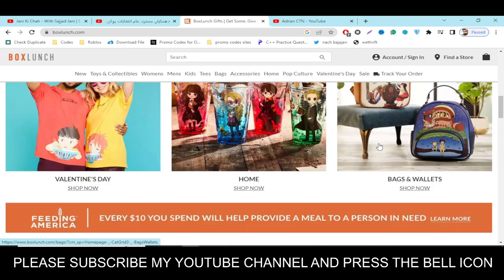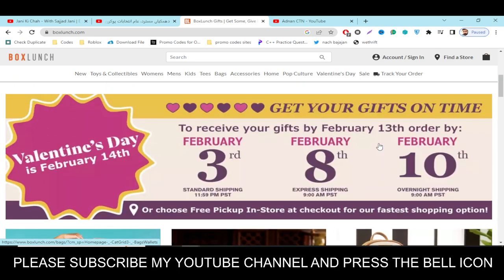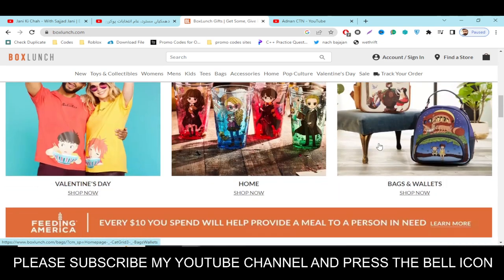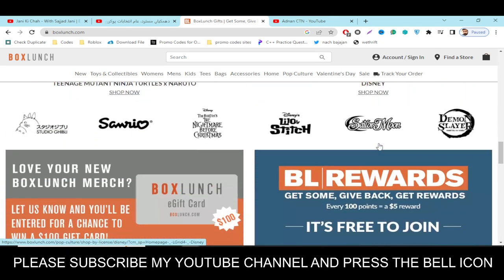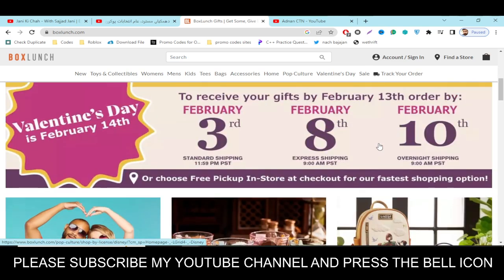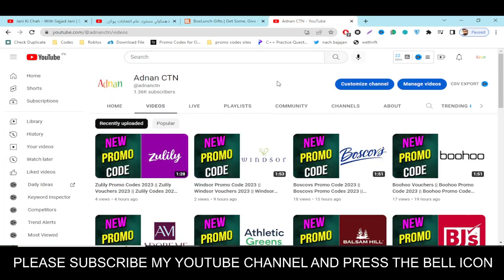If you subscribe to my YouTube channel and press the bell icon, you will get notifications when I upload a new video, so you will get your codes on time. I highly recommend you to please subscribe and press the bell icon.